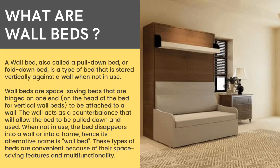is stored vertically against a wall when not in use. Wall beds are space-saving beds that are hinged on one end to be attached to a wall. The wall acts as a counterbalance that allows the bed to be pulled down and used. When not in use, the bed disappears into a wall or into a frame, hence its alternative name: wall bed. These types of beds are convenient because of their space-saving features and multi-functionality.